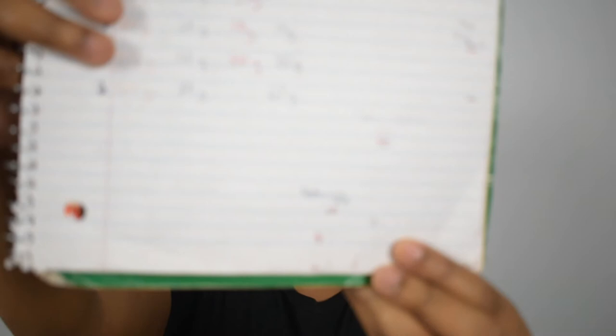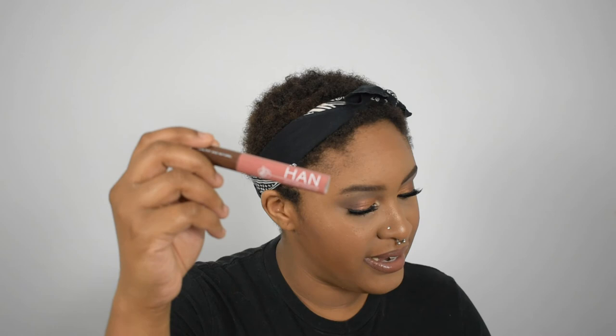Next was Benefit Gimme Brow — a little bitty sample in shade five. I used it 10 times. Number 18 was my Sephora lipstick; I've used this three times. The red line is where I started and the black line is where I'm at now — a little bit of progress. Number 19 was this Han lip gloss and I used it five times.